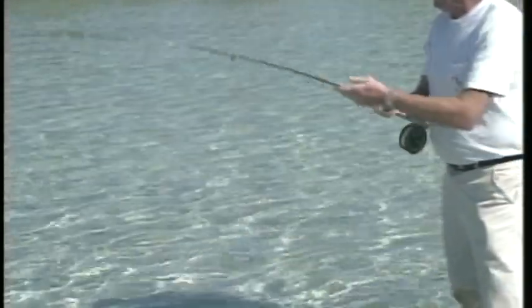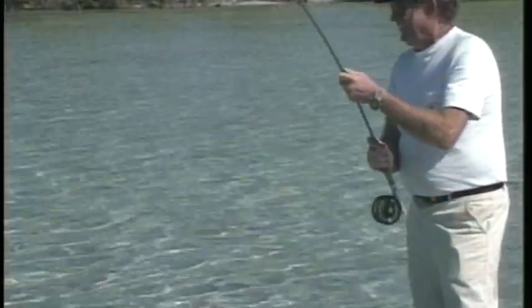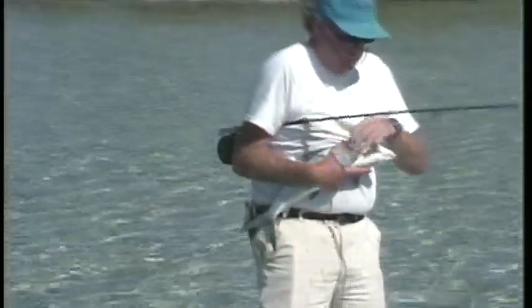Many anglers consider the bonefish one of the most worthy of fly rod opponents. There were many times I waded amongst the fish here, literally a rod tip away. The shallower the water, the spookier they become — this makes it more exciting. I've seen them spook each other just splashing in the water. Their behavior is like a wary trout, and delicate casts and close approach are essential.